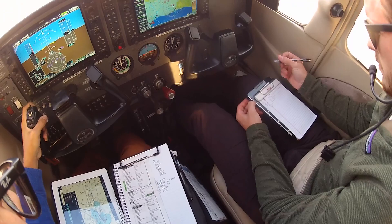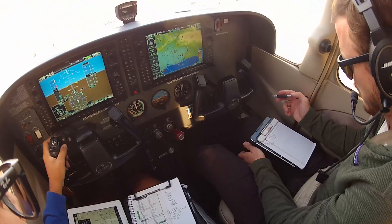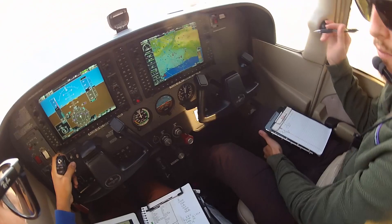Cessna 6338 Delta readback: after Victor 442 at Apples intersection, then as filed. Okay, Victor 442 at Apples, then as filed, 3A Delta.